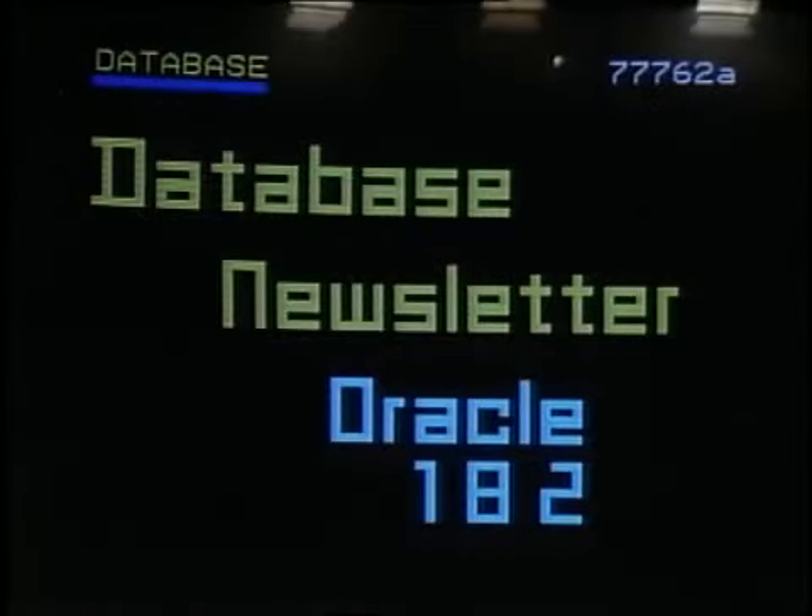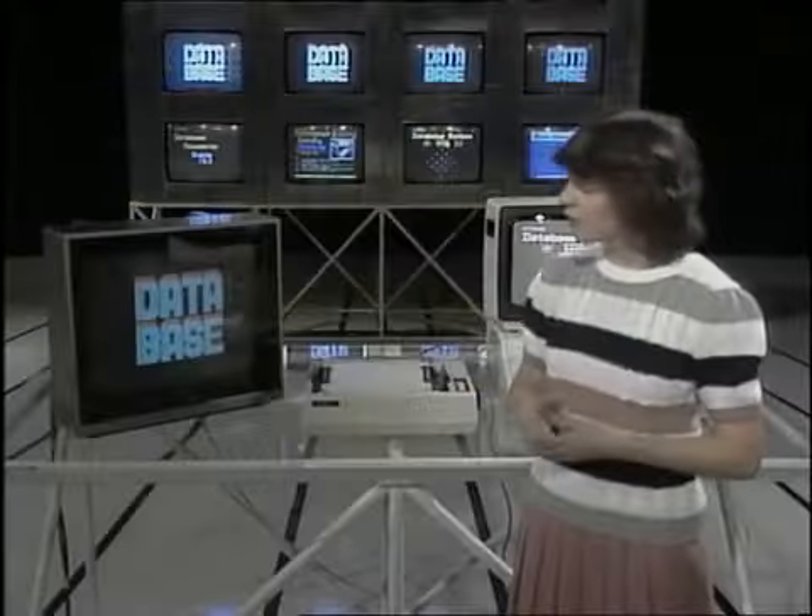By the way, we've heard some rumours that Commodore are planning to launch their own rival to Micronet, which will come complete with a modem. As we get some more news about CompuNet, we'll let you have it. In the meantime, if you want more information about Prestel or Micronet, then why not have a look at the Database newsletter, which you can find on Oracle page 182. Now, if you own a BBC Micro, stand by for the software transmission.